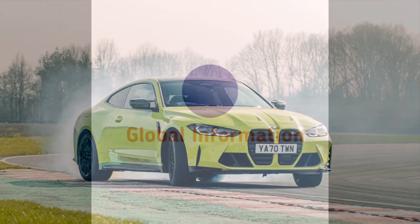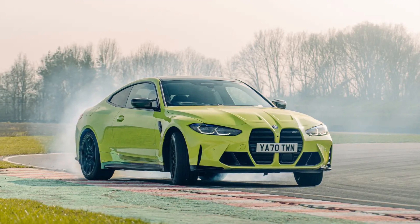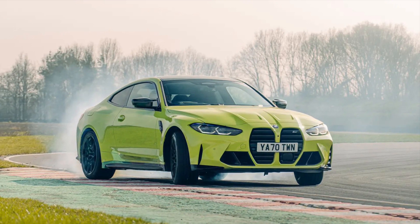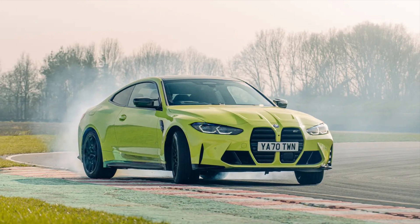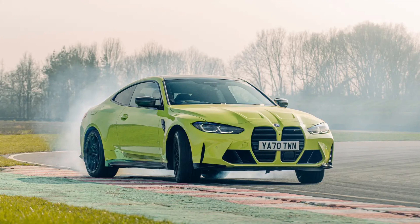BMW M4 Competition review. It's a big moment. The first BMW M4 was a hit. Those of us who geek out over the lineage of performance cars saw renaming the two-door M3 in line with a motorway that passes Slough as a bit of an affront.